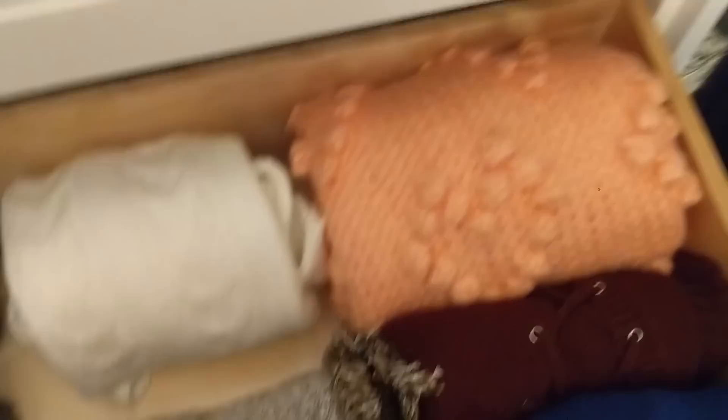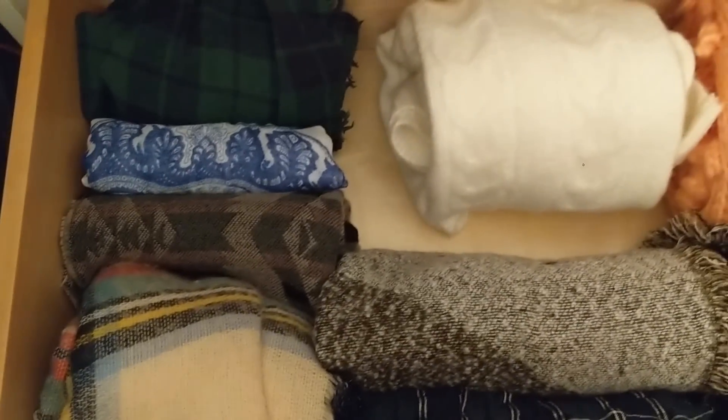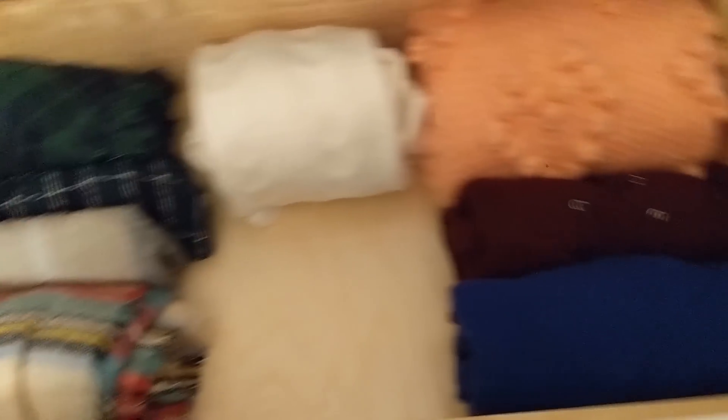I hung up a couple of the sweaters that could be hung up — the rest are nicely folded in here so I can see where everything is. A lot of scarves — honestly I don't need this many scarves. I don't know why I just put them back without thinking to organize those. Let me purge this a little bit. There we go, that is much better. Now I need to sit down for a minute.